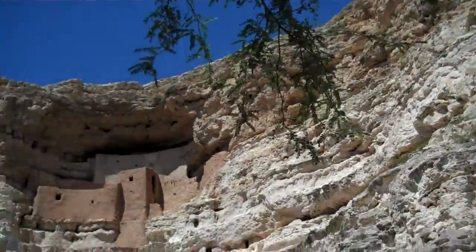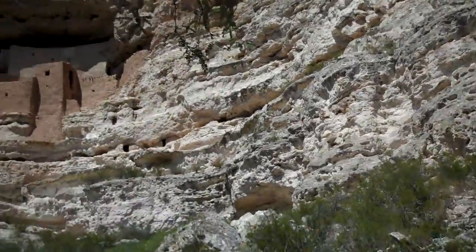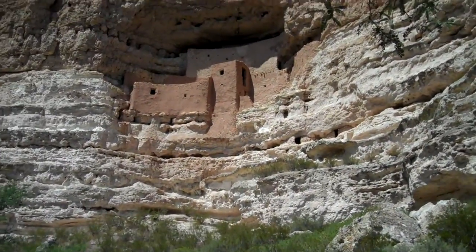If you keep on looking, we might see more animals. What did you see? Thank you. Let's go. Take care.